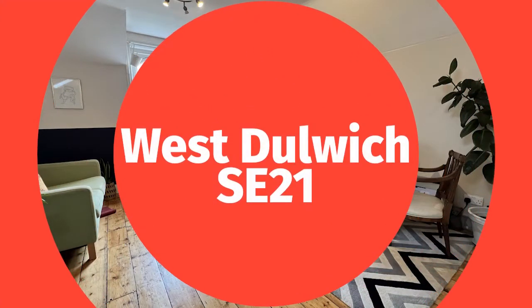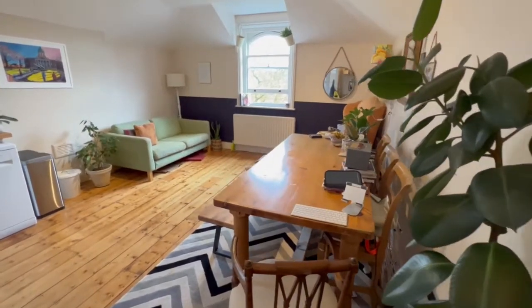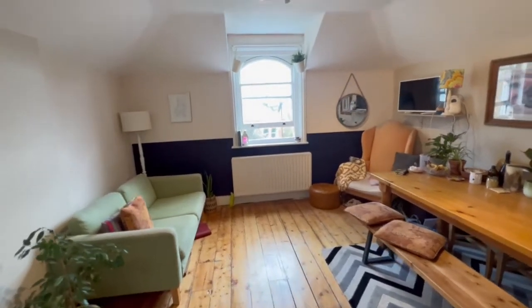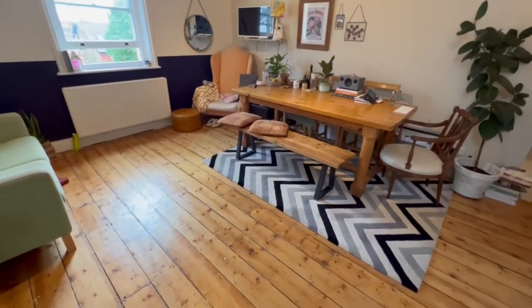Hello and welcome to West Dulwich SP21. Today we are going to look around this one bedroom flat. At our landlord's request we have reduced the rent from £1,550 per month to £1,400 per month. That is only available for NHS workers.